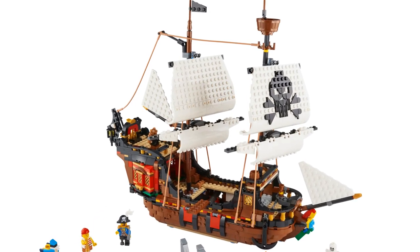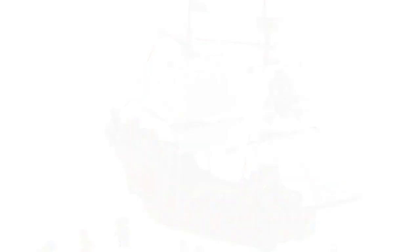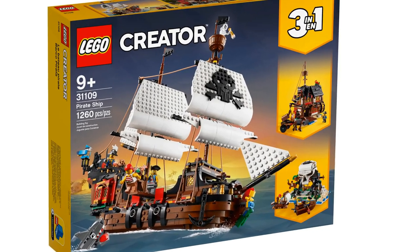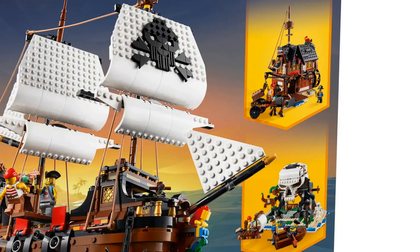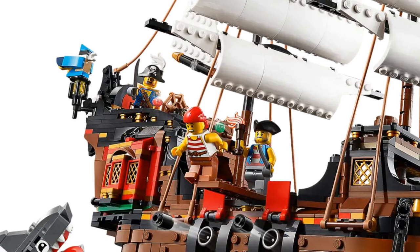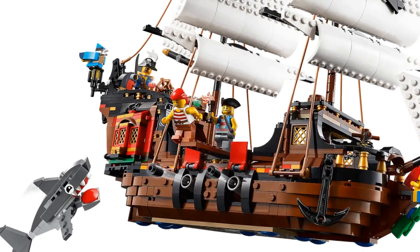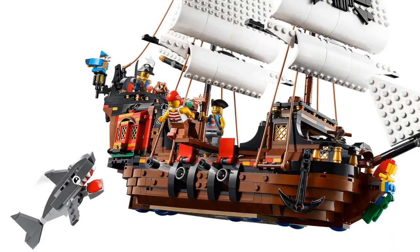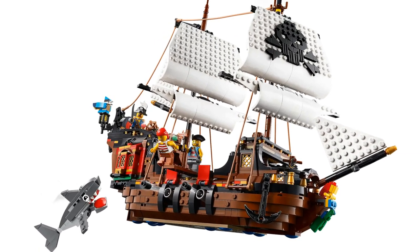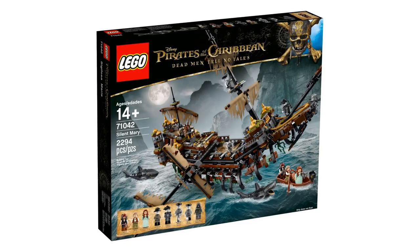At number 9 is the creatively named Pirate Ship, item number 31109. This set has 1264 pieces and is the only ship on this list still available for purchase on LEGO.com. This is a LEGO Creator set with three sets in one — you can choose to make a pirate ship, a pirate's inn, or a skull island. It comes with three minifigures. There are interesting build techniques for the captain's cabin, and the colors are vibrant without detracting from the brown hull. However, the chunky brick sails with the skull and crossbones made out of bricks spoil it, and the shark looks like a comical cartoon version.